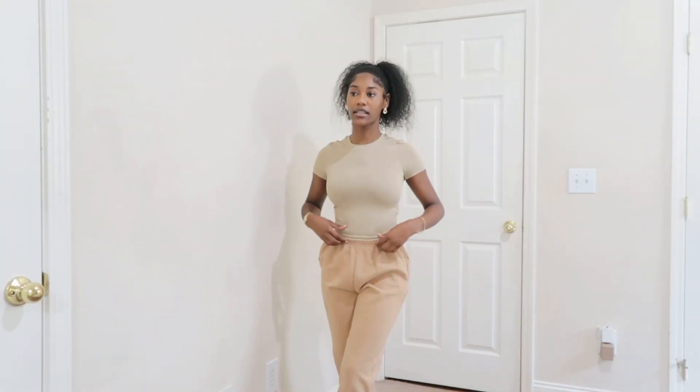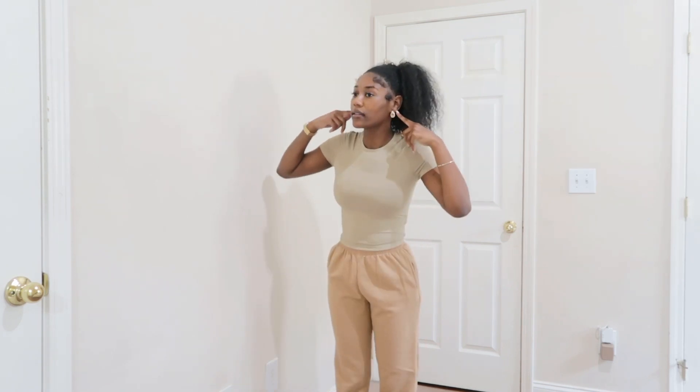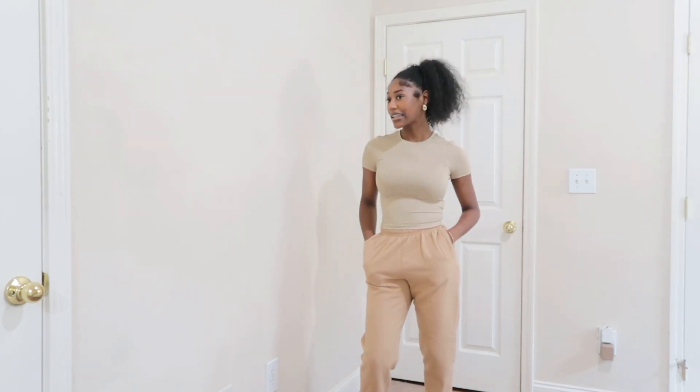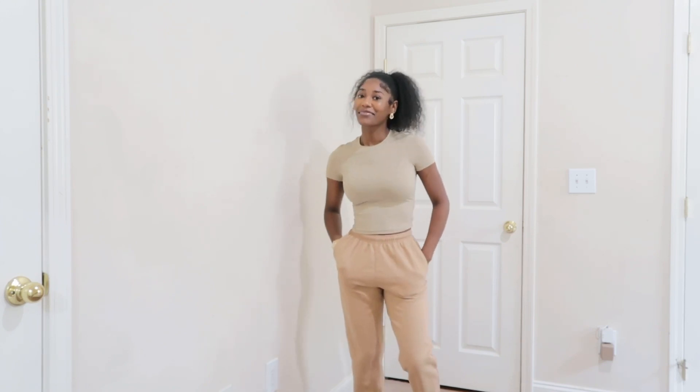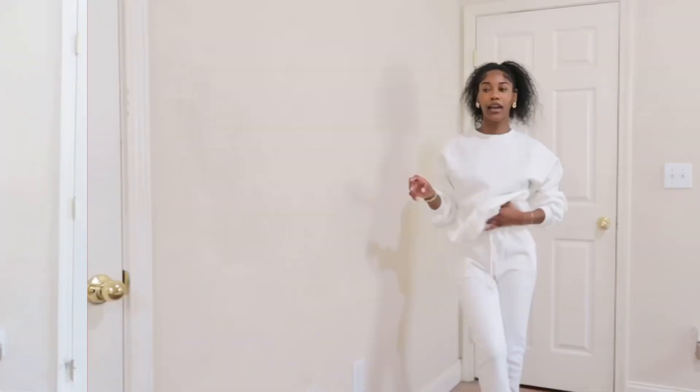Next we have this taupe top — basically my new favorite color. It's the same exact material as the gray set and the gray dress, so I love it. This is an extra small as well. You can see how these earrings are dressing up this basic top — with just plain studs it wouldn't look like this. I just have on these sweatpants from Pretty Little Thing to show y'all the top, even though they're not exactly the same color.